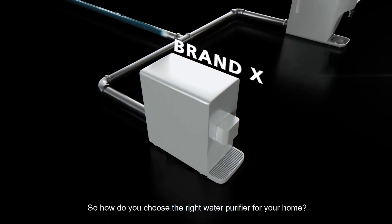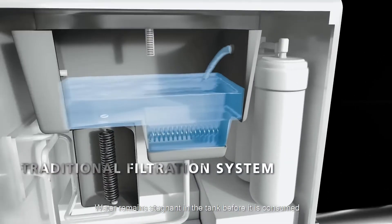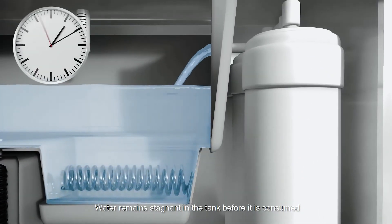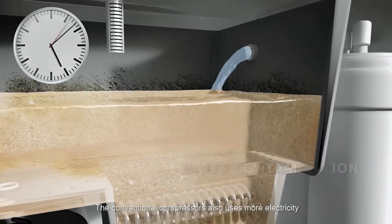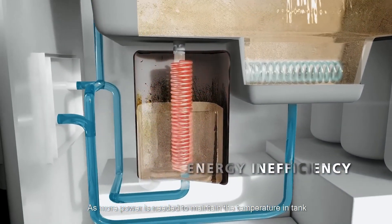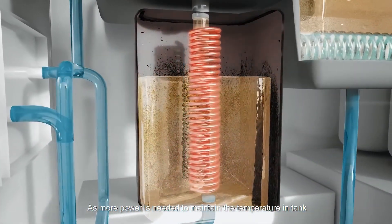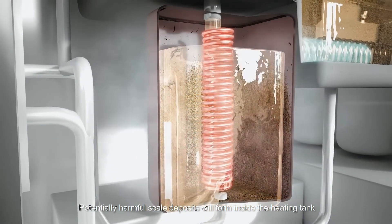So how do you choose the right water purifier for your home? In an old water purifier, water remains stagnant in the tank before it is consumed, causing secondary contamination and build-up of biofilm. The conventional compressor also uses more electricity, as more power is needed to maintain the temperature in tank. Over time, potentially harmful scale deposits will form inside the heating tank.